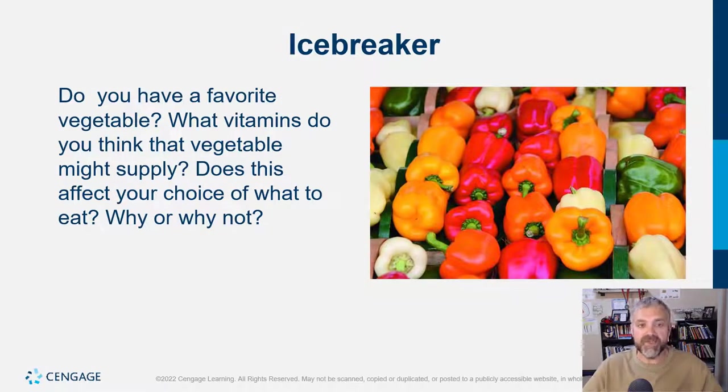So an icebreaker — do you have a favorite vegetable? Mine is broccoli for sure, or actually now broccoli sprouts. We have a hydroponic garden and do a lot of sprouts. I really like kohlrabi sprouts as well. But what vitamins do you think vegetables might supply? Generally when I think of vegetables, I think of things like vitamin K and beta carotene.